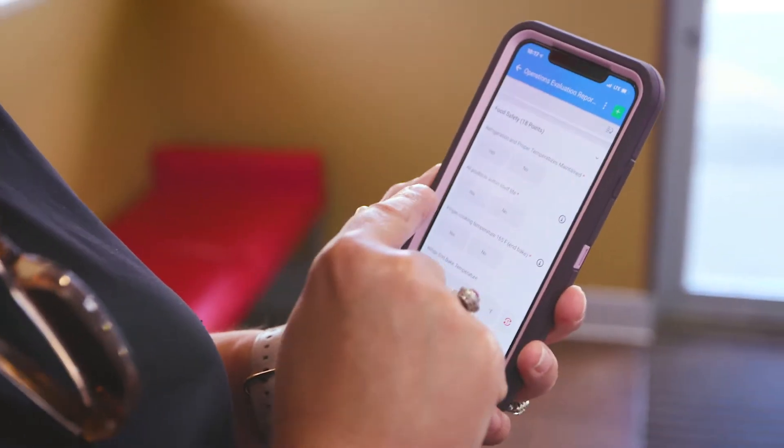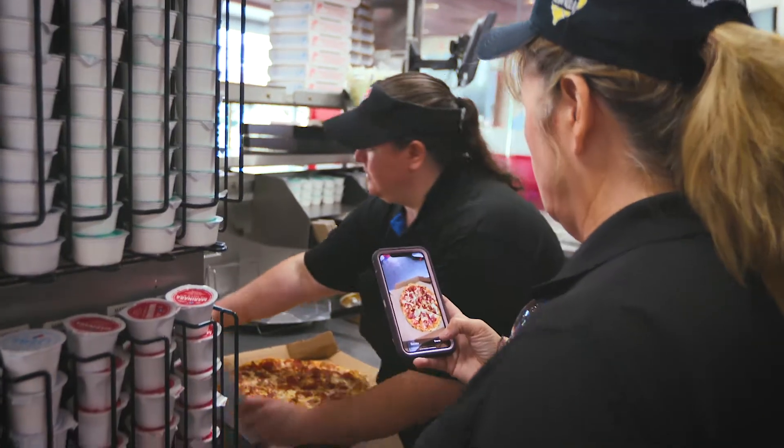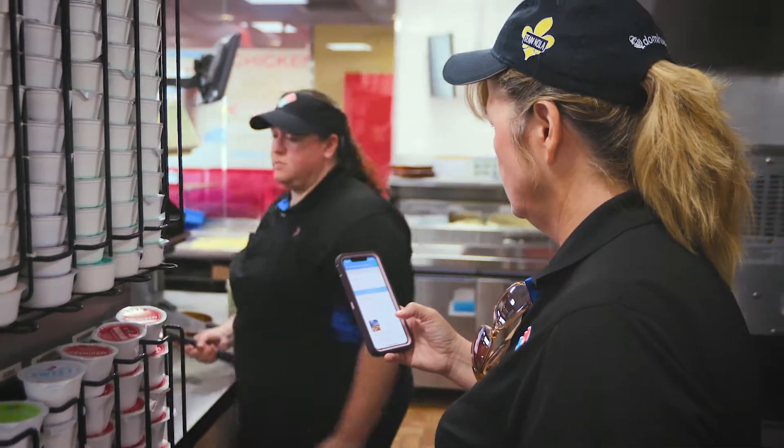My favorite thing about Zenput is being able to create a task for my store. If I see something that needs to be done, I'll create a task, assign it to the store, and give them a deadline. I put in a before picture so they know what I'm looking at, and then they can go ahead and fix the item, correct it, and then submit it to Zenput and we know we're done.